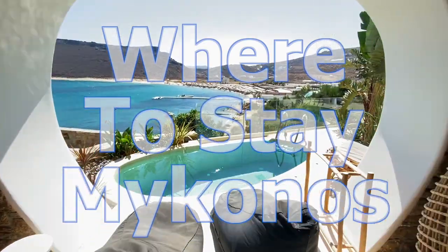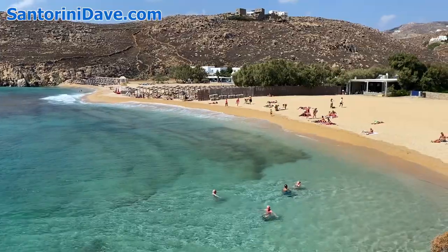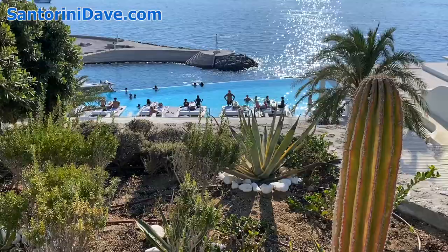Hi everyone, this is the Santorini Dave guide to where to stay in Mykonos. We're going to show you the island's best beaches, towns, and places to stay. Let's get right into it.